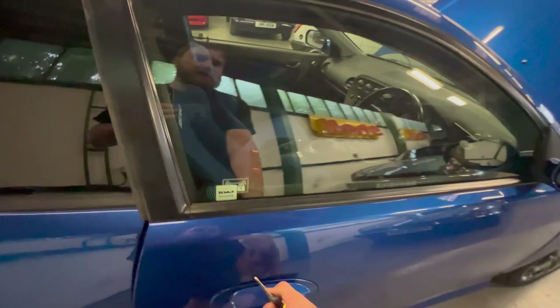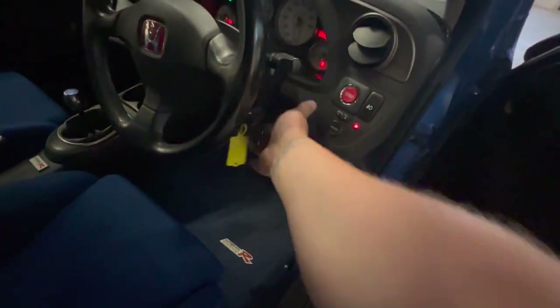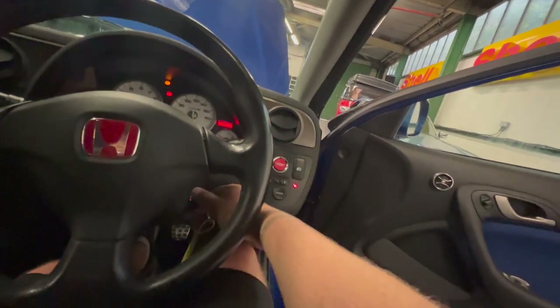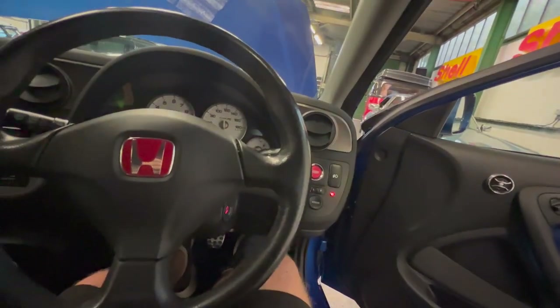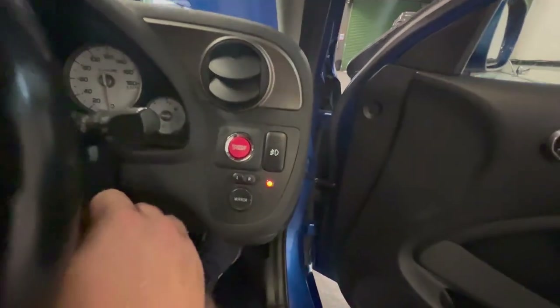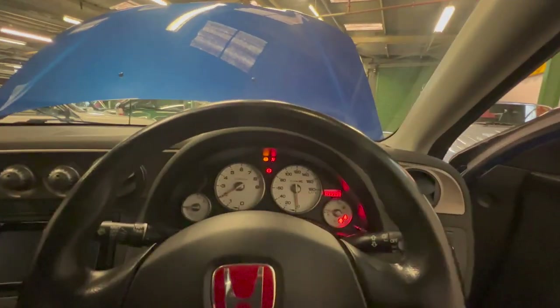The engine is essentially unmodified - it's a standard Type R engine, exactly what you'd expect. Starting it up - you can either turn it on with the key, or turn the ignition on and hit the button. What you need to do is turn the immobiliser off: hit the button once, the light will go orange, key in, hit the button, and it fires straight up.